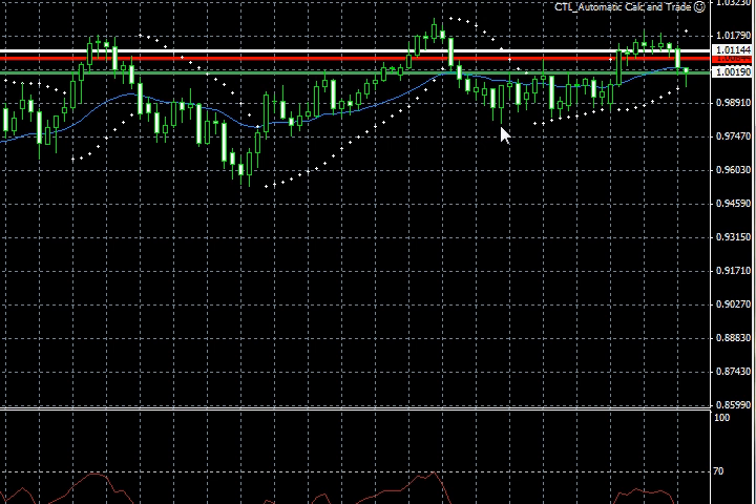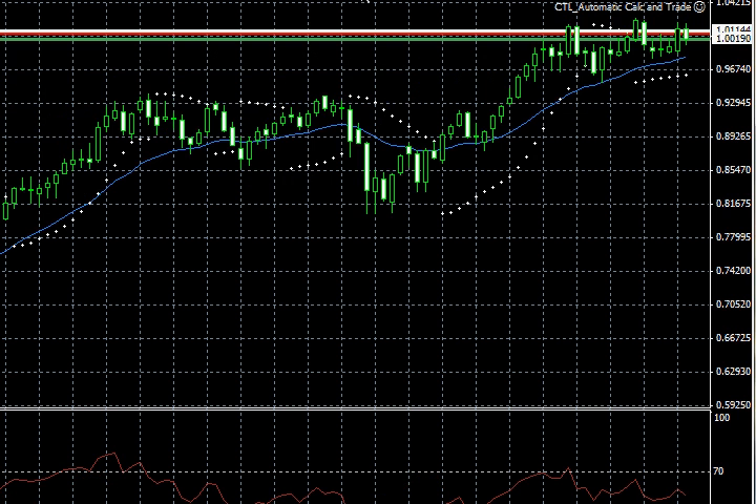You're going to have a lot of stops under this .9800 level. Eventually I believe the major stop hunt will take out this low of .9535, as I look for longer-term targets down around the .9400 level — the 93 to 94 level.